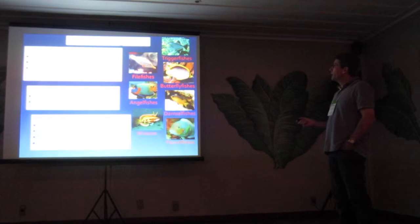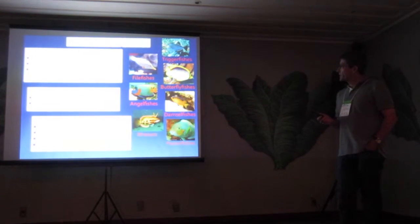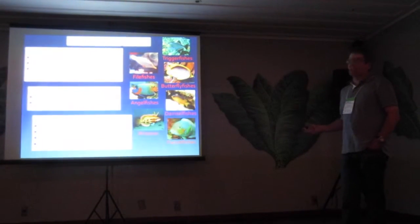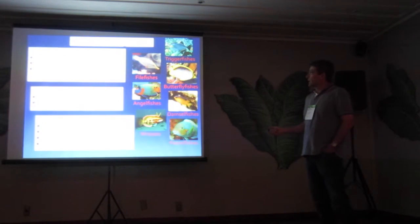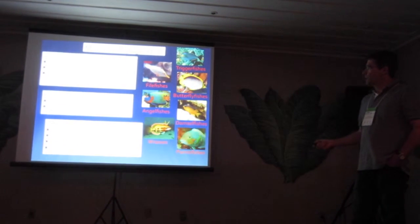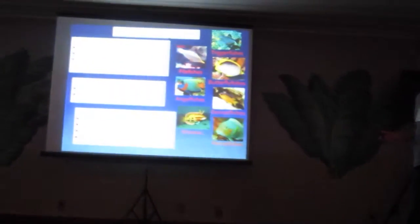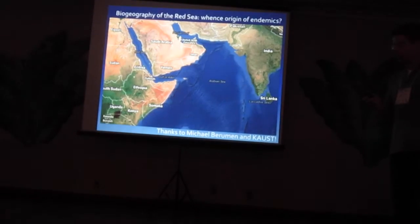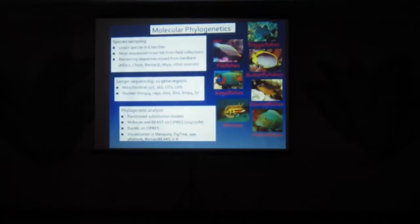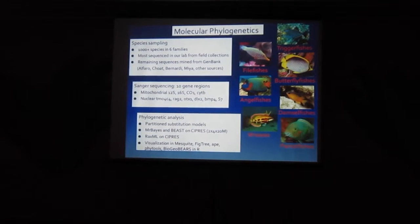We've been taking tissue samples collected over the years from these families - triggerfishes and filefishes, butterflyfishes and angelfishes, damselfishes, and wrasses and parrotfishes - using Sanger sequencing to collect a number of genetic loci for phylogenetics, and using partition models based on Cypress. The Cypress supercomputer cluster is like the best thing - other than Tracy Heath's postdoc that the Cypress project funded. We do visualization in Mesquite and use phylogeographic tools in R.